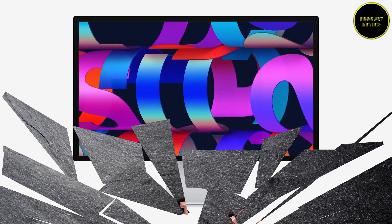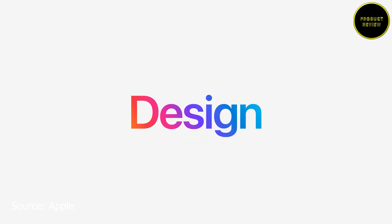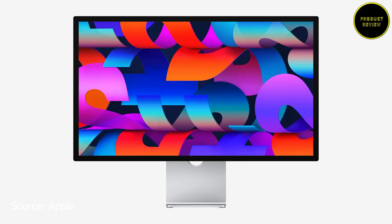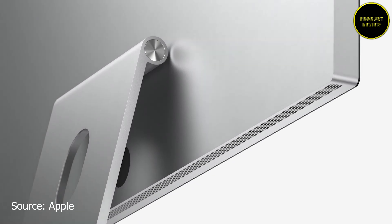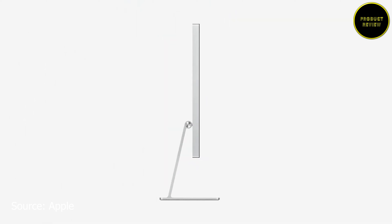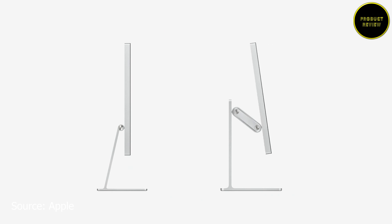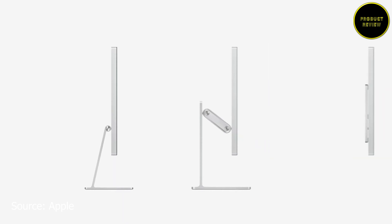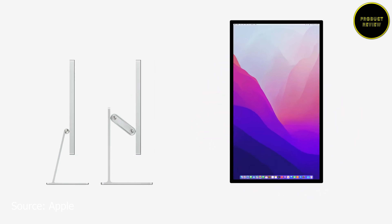The Studio Display features an all-screen design with narrow borders and an all-aluminum enclosure, with a stand that allows 30-degree tilt. A tilt-and-height-adjustable stand option is also available. It supports a VESA mount option allowing you to hang the monitor on a wall and rotate it into portrait mode.